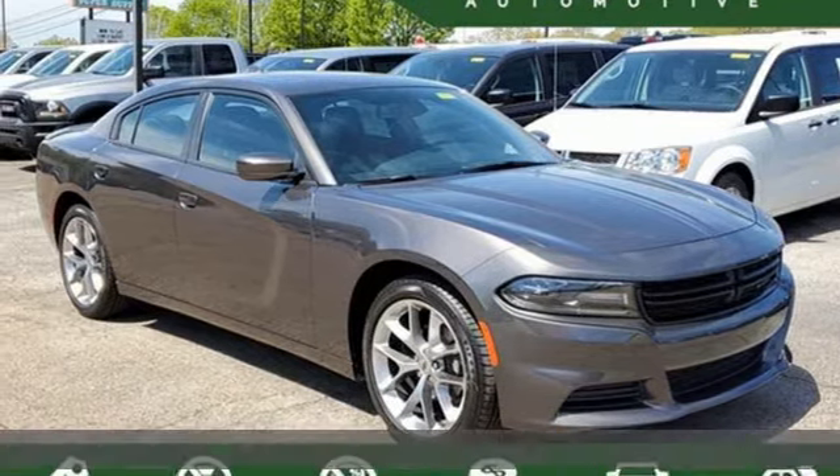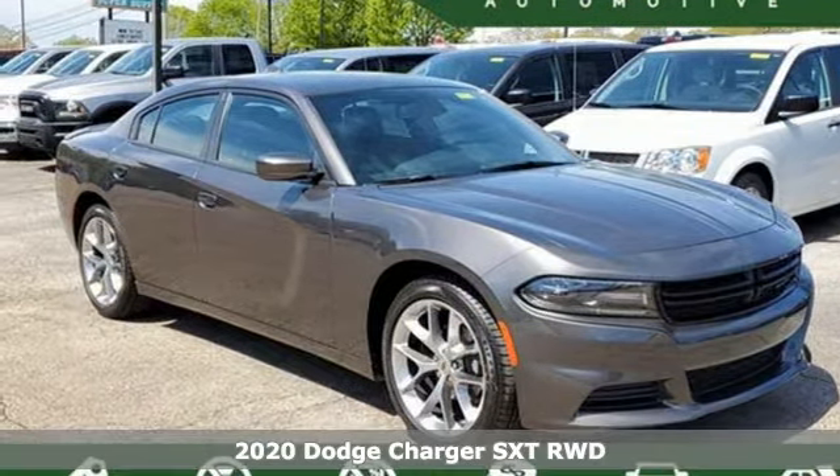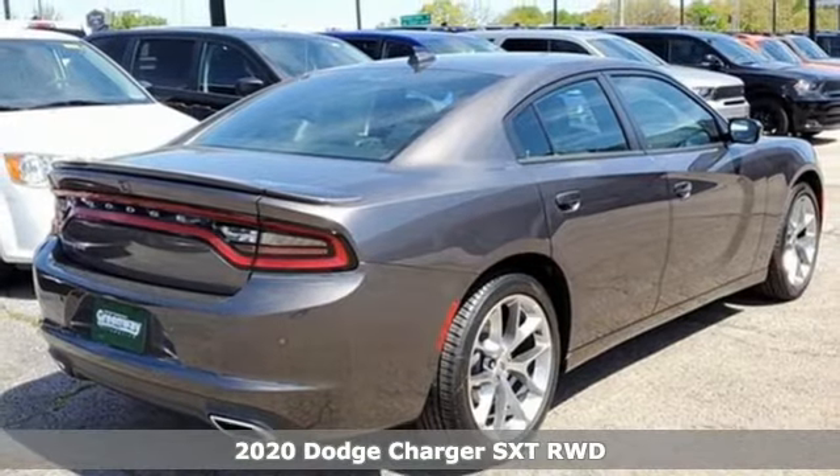Here's a new 2020 Dodge Charger. It's a salute to its muscle car past while embracing today.